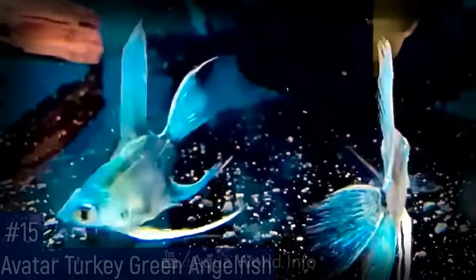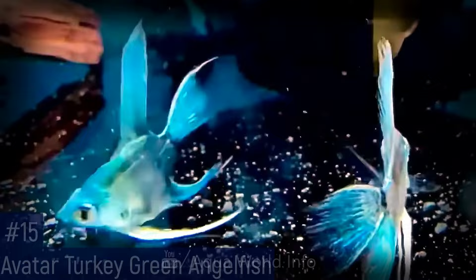The Avatar Turkey Green Angelfish is a rather rare variety known for the extensive blue-green coloration that it displays, especially as a mature adult. The wild form striping is minimal or absent in juveniles, and it decreases as blue-green coloration increases.